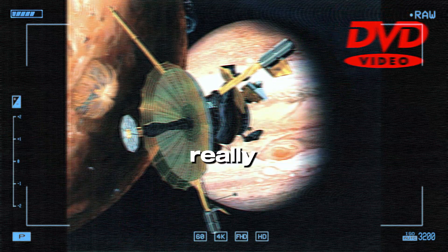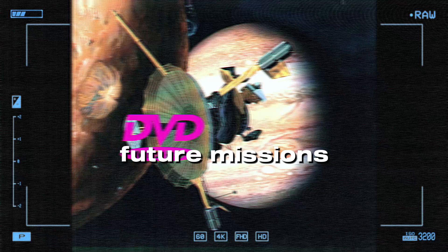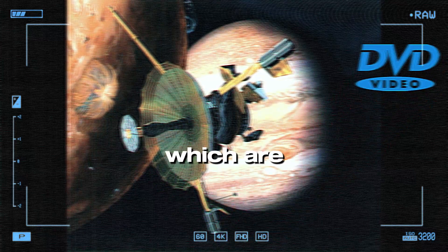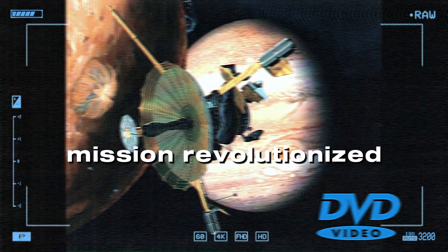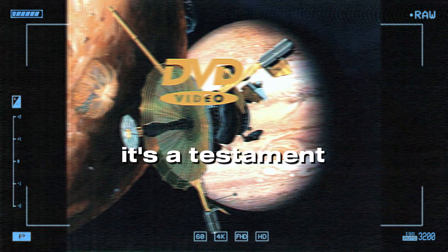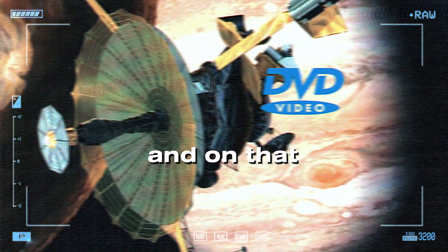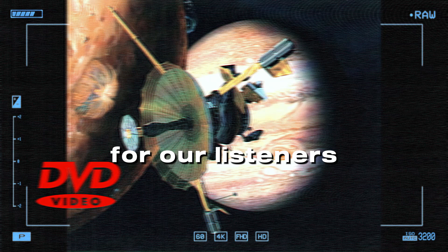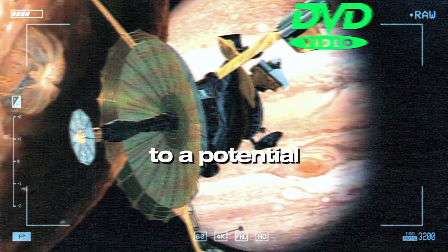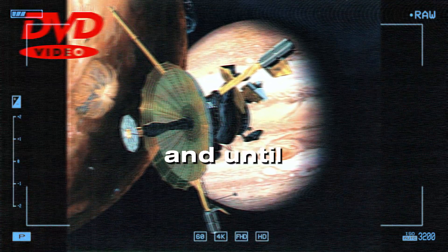Galileo really opened our eyes to the wonders of the Jovian system, and it paved the way for future missions like Juno and JUICE, which are continuing to explore Jupiter and its moons. It's incredible to think that even with all the challenges it faced, the Galileo mission revolutionized our understanding of this part of the cosmos — a testament to the power of human ingenuity and our endless curiosity about the universe. If you could send a message out to those distant moons, to a potential civilization that might be listening, what would you say? Let us know, and until next time, keep exploring.